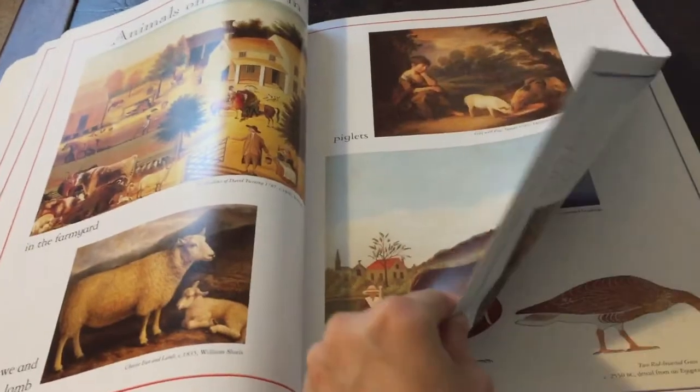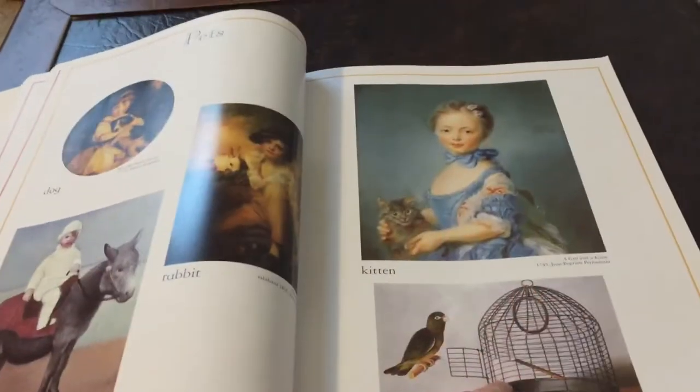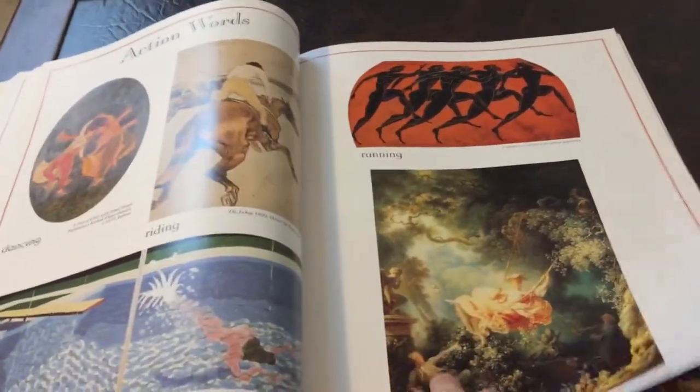My son's non-verbal, so I just ask him questions and he points to the answer if he knew it. If not, I told him the answer. This is a pretty cool book to engage your child into learning words and art.